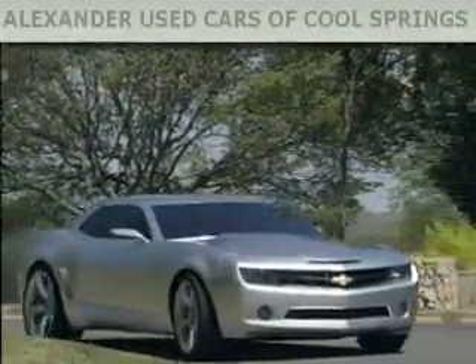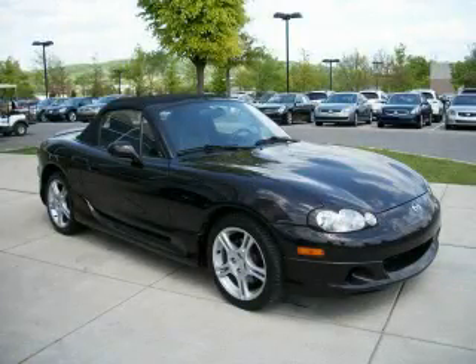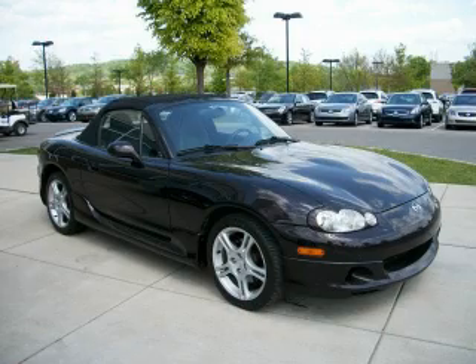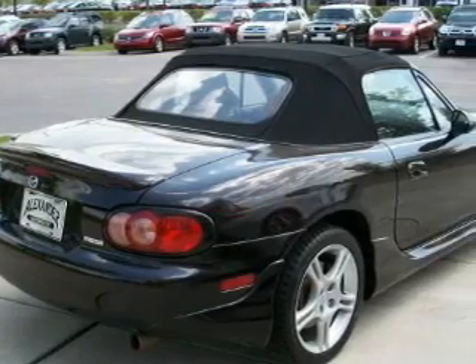Another fine vehicle offered by Alexander Auto Mall Cool Springs. This is a 2004 Mazda MX-5. Enjoy the road. It has a 1.8-liter four-cylinder engine and an automatic transmission.